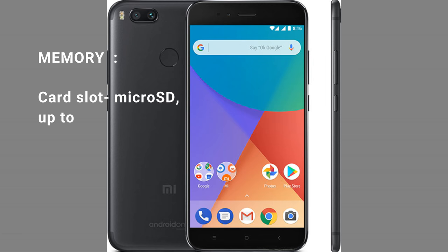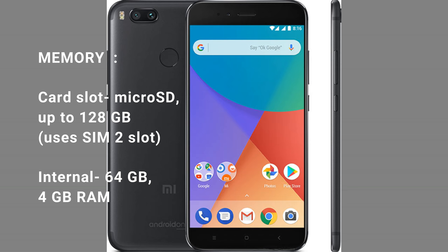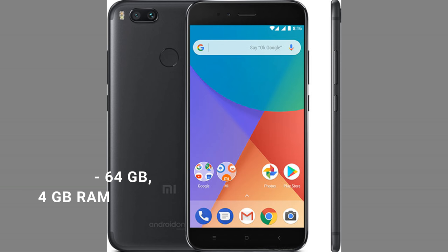Memory. Card slot: microSD, up to 128GB, uses SIM 2 slot. Internal: 64GB, 4GB RAM.